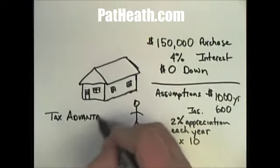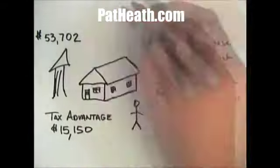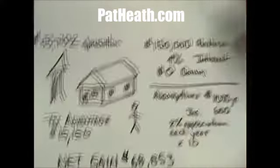You also have the tax advantage — $15,150 over that 10-year period — and your home will appreciate $53,702, for a total of $68,853 net gain.